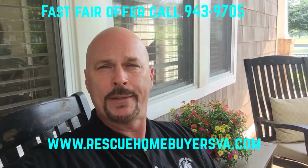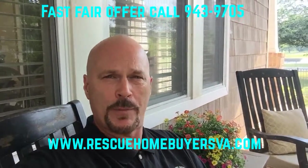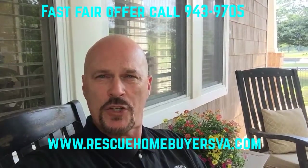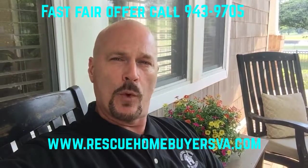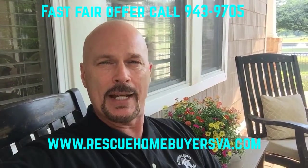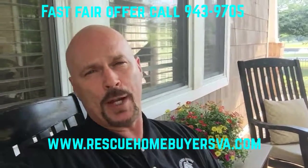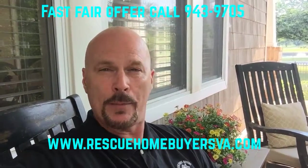Well, if you call me, we'll pick up the phone. We'll talk for just a few minutes — I'm going to get some information from you, answer some of your basic questions, and set up an appointment with you or my partner. We'll typically come out the same day or within 24 hours, and we typically need a half hour to an hour depending on how much we talk.